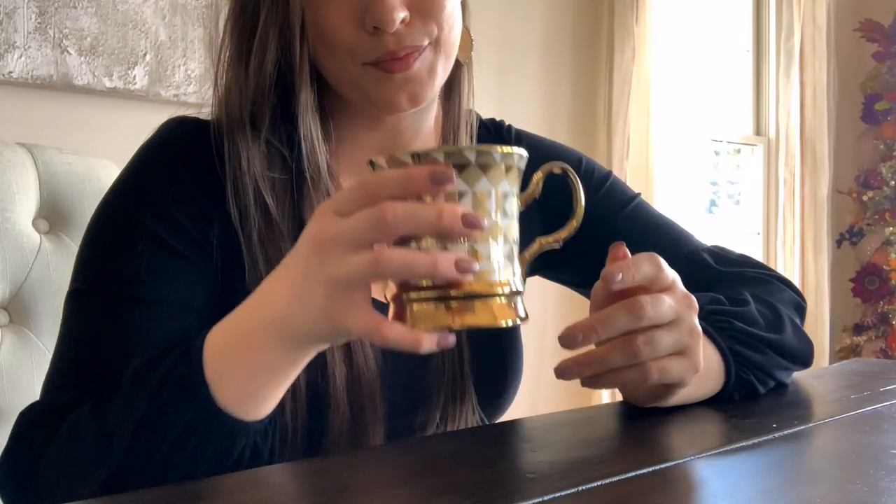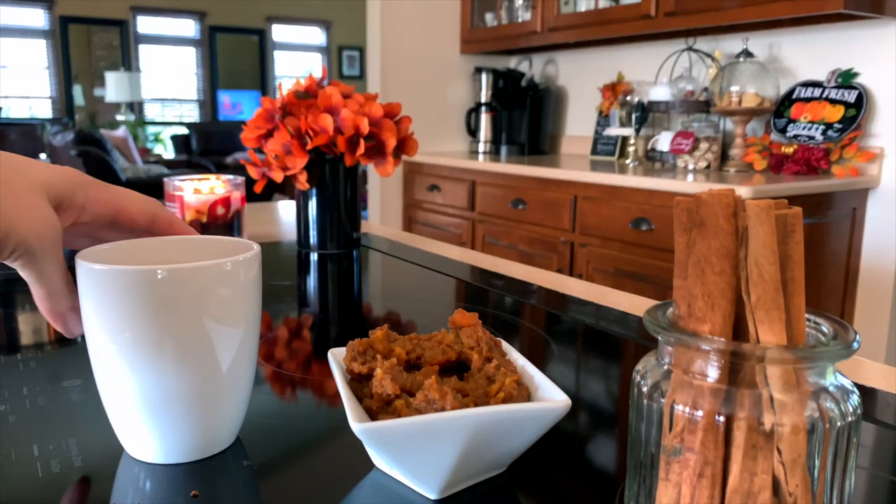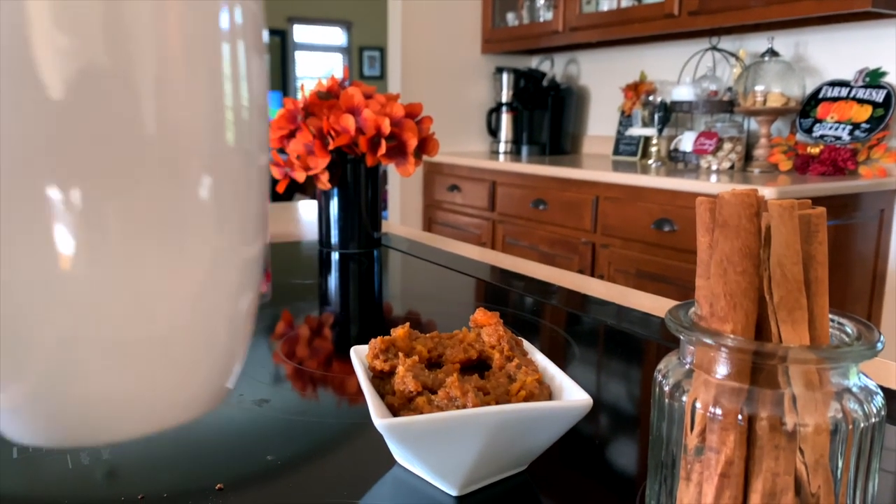Anyway, let me know if you decide to try one of these — I will have recipes all linked down below in the description box for you guys. If you enjoyed this video, please be sure to give it a thumbs up and let me know. Thank you so much for watching and I will see you soon in the next one. Bye!